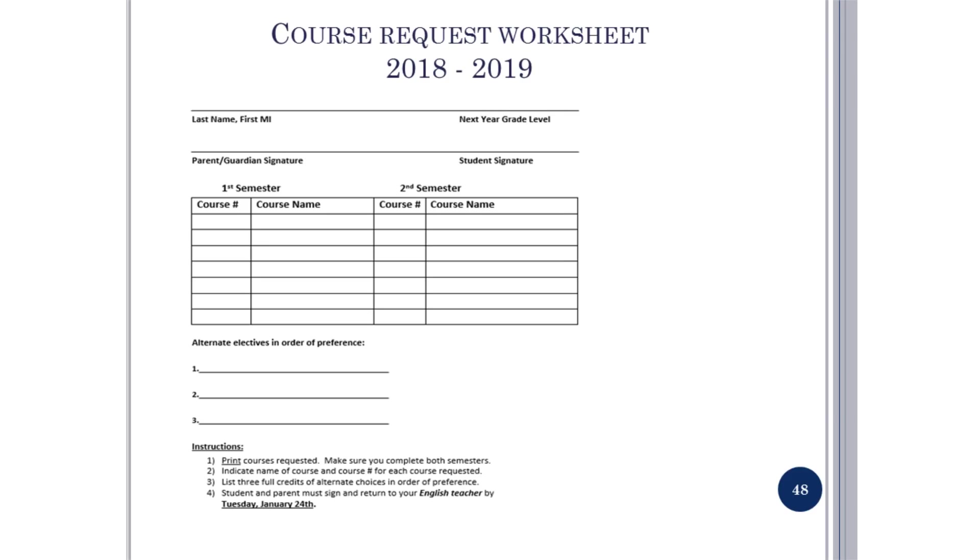The course request worksheet is due to your English teacher by Friday, January 26, with necessary signatures. You must list three alternate electives. This concludes today's presentation. Thank you for your attention. This presentation is now available online on the counselor's page.